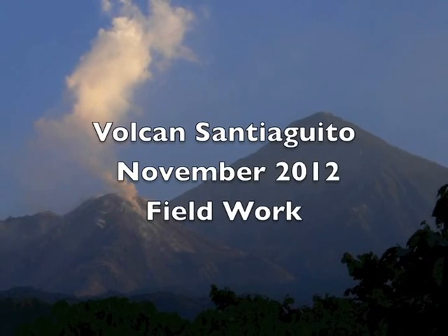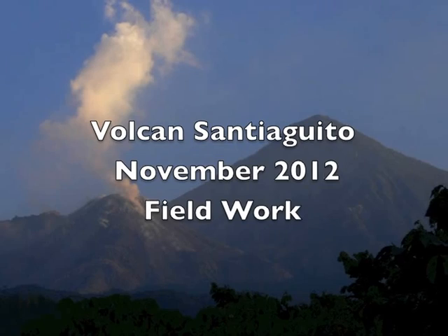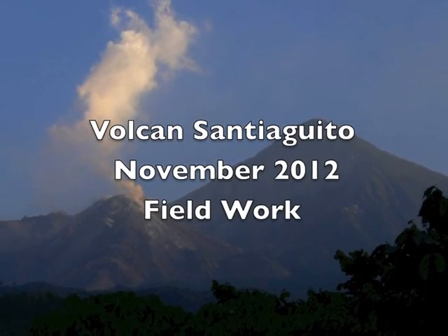My name is Jeff Johnson. I'm a professor of geosciences at Boise State University. I want to show why Santiaguito Volcano in Guatemala is such an awesome place to collect volcano geophysical data.